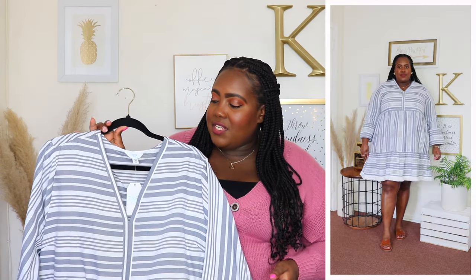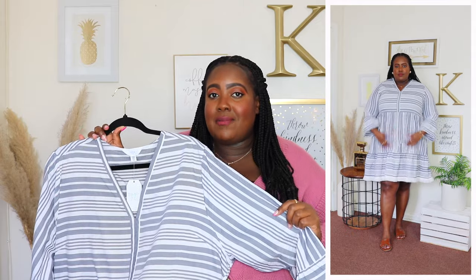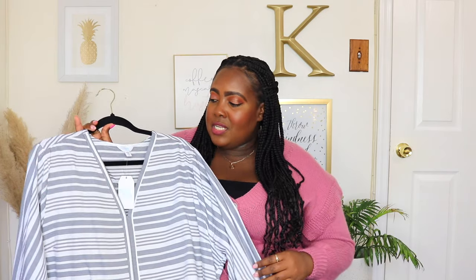I'm wearing a 3XL in this Time and True fringe dress and the price is $23.98. Available in beige but I'm wearing it here in the striped print. It features a V-neckline, 3-quarter length sleeve with flutter going around the cuff. Note: the 3XL is the biggest size and it was a little tight on my arms — it has no stretch in the arm area. The waistline has no stretch in front but has a stretchy panel in the back. It's very flowy with two side seam pockets, a ruffled hem with fringe, and hits just below my knee. Great as a cover-up.